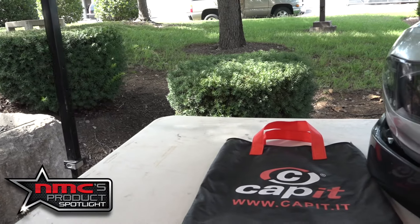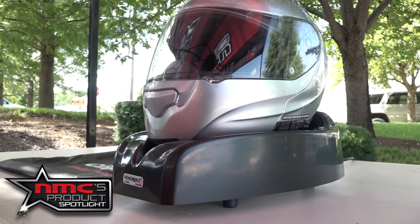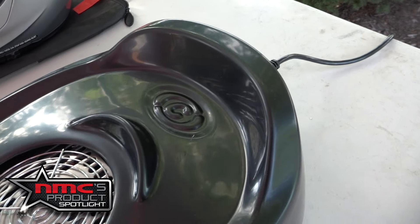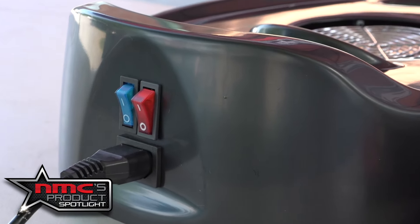Another great track day item from Cap-It is their helmet dryer. Whether it's sweat or rain, a wet helmet is the last thing you want to put on. A wet helmet can harbor bacteria, fungus and produce a smell you won't want to be stuck with on your next ride, which is why Cap-It has made this helmet dryer. A wet or damp helmet can also add fogging issues with your visor. This Cap-It helmet dryer is built with an aluminum base and a hard plastic exterior shell, with a fan and heating element inside. Available in black and silver at both 220 and 110 volts, it's designed for both street and off-road helmets and the fan is so quiet you can barely hear it.